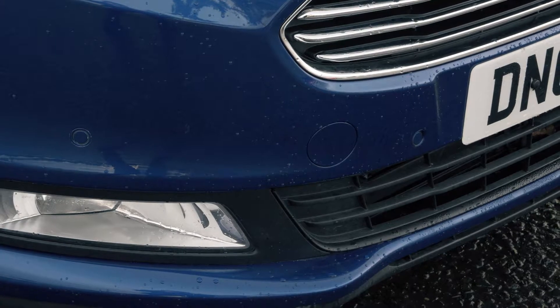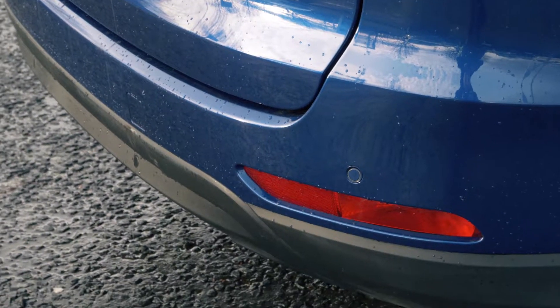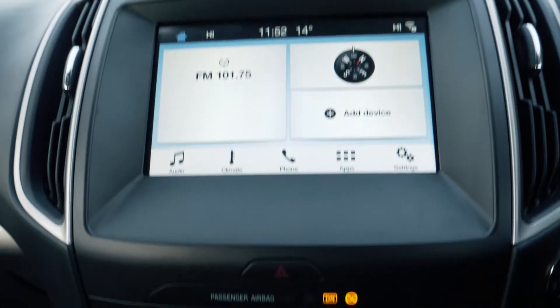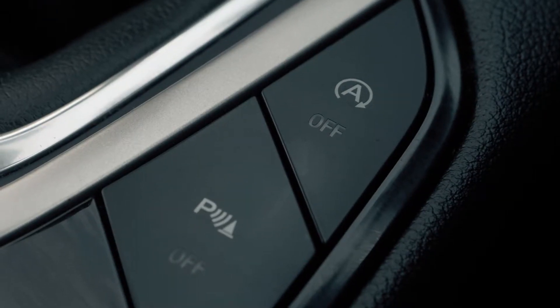Front and rear parking sensors are also there to give you a hand in tight situations. This vehicle does feature a SYNC 3 navigation system which is very easy to use and set up. It also has Bluetooth and USB connectivity.